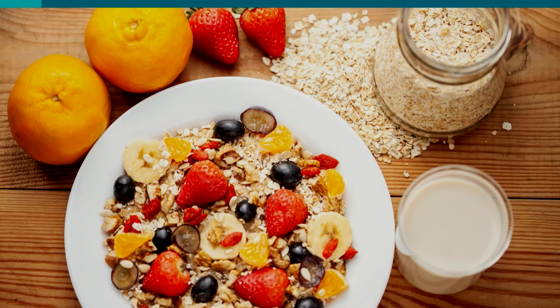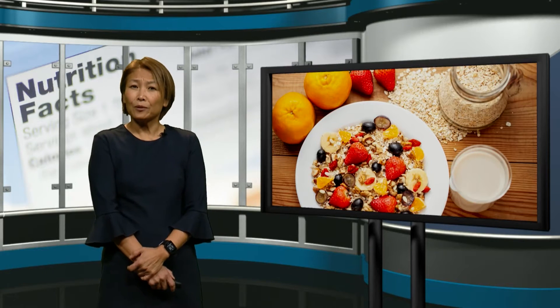If you had this for breakfast — you had oatmeal, fruits, nuts — you had about 9 grams of protein and 18 grams of fiber. And you can control the type of sweetener you want, as well as the amount.